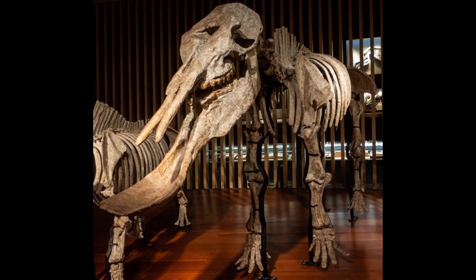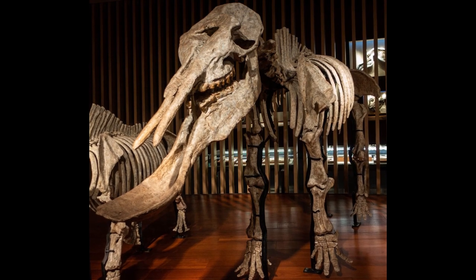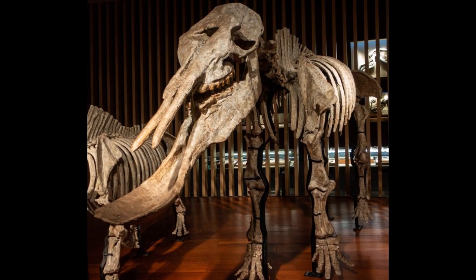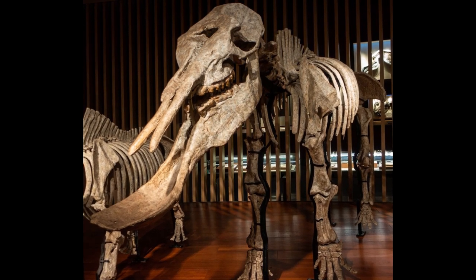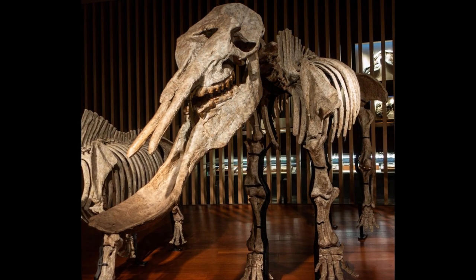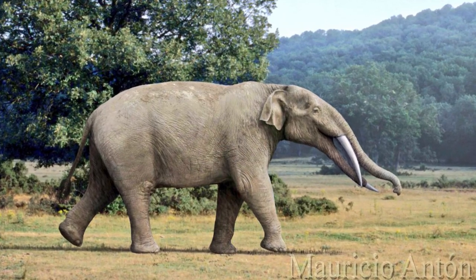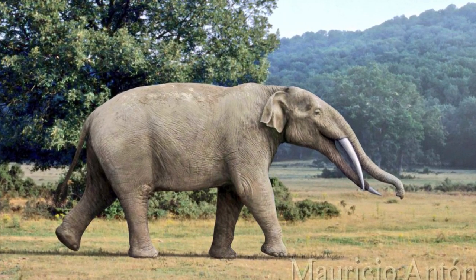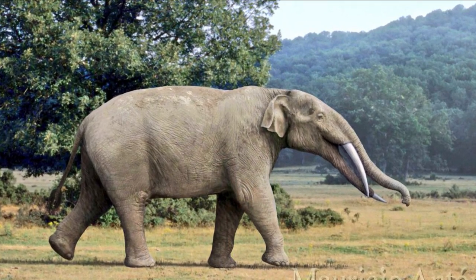Generally modest in size by proboscidean standards, being smaller than both African and Asian elephants, the group appears in the fossil record almost simultaneously across their range during the Middle Miocene about 17 million years ago. Due to this, their place of origin is difficult to determine, but the amebelodonts probably evolved in Africa during the early Miocene before spreading into Eurasia and North America.